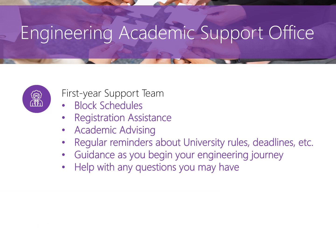We'd like to introduce the first year support team. The first year support team prepares the first year engineering block schedules, offers registration assistance, provides academic advising for all first year engineering students, and can offer guidance as you prepare to begin your engineering studies. This team will be your go-to contact leading up to and throughout your first year in engineering — everything from school supplies, dates and deadlines, meeting prerequisites, registration changes, and finding academic resources.